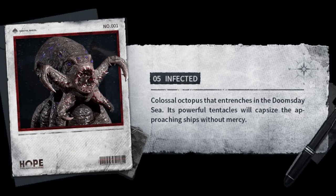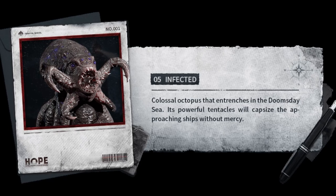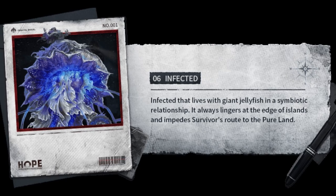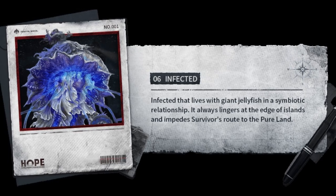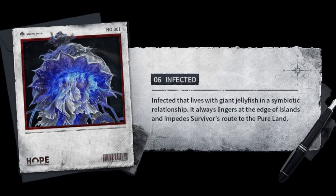Five: a colossal octopus entrenched in the doomsday sea — its powerful tentacles will capsize the approaching ship without mercy. Six: infected that lives with giant jellyfish in a symbiotic relationship.